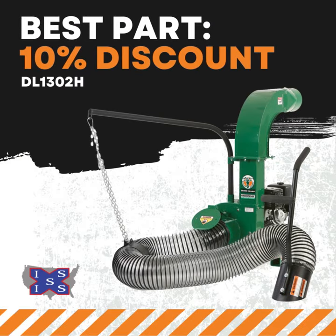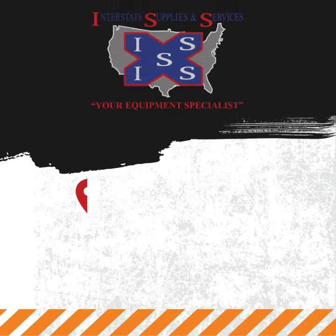And here's the best part: get a 10% discount right here at Interstate Supplies and Services.